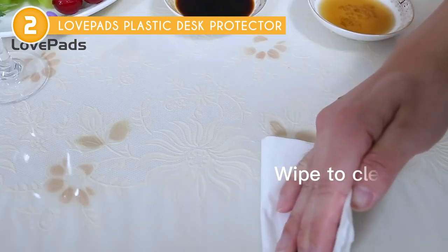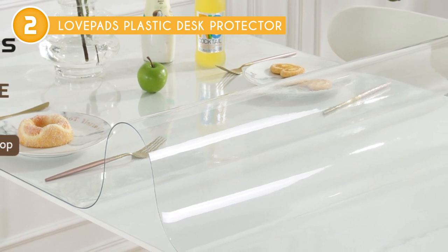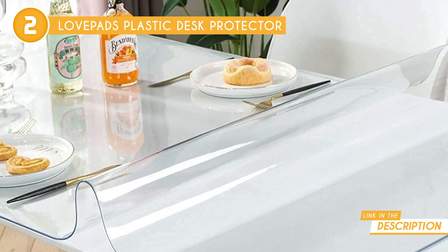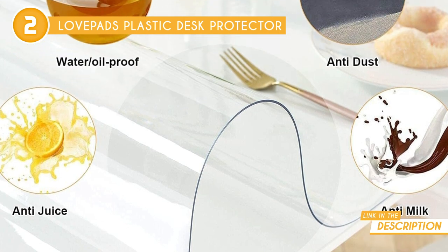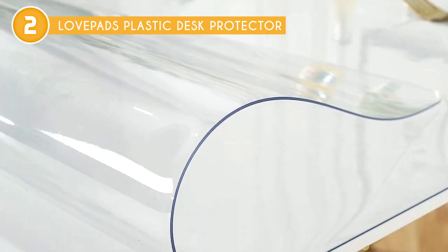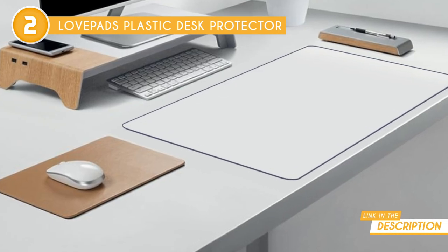Not only does it offer an aesthetically pleasing touch, but it also acts as a reliable shield against scratches, scuffs, stains, and spillage, effectively safeguarding your furniture for years to come. One of its standout features is its thickness and heavy-duty construction. Available in 1.5mm and 2.0mm thicknesses, this table cover boasts exceptional durability, ensuring it stays firmly in place without any shifting. The 2.0mm thick option, specifically recommended for kitchen and dining room tables, boasts an impressive heat resistance of up to 176 degrees Fahrenheit. For tables with textured surfaces or for use on top of a tablecloth, the clear pad is the perfect choice, maintaining a seamless appearance while delivering top-notch protection.